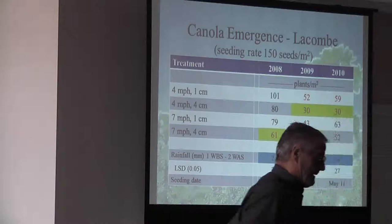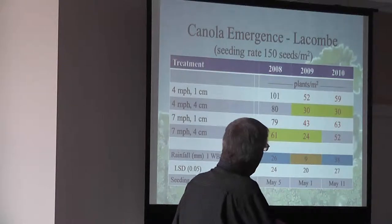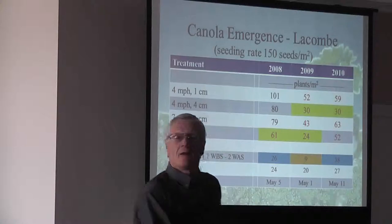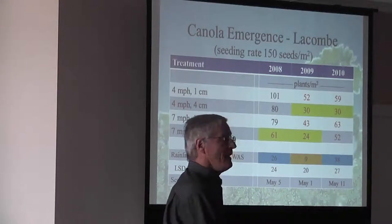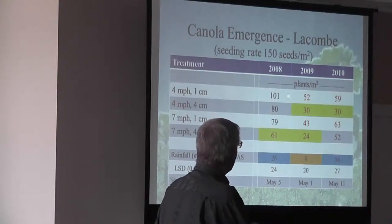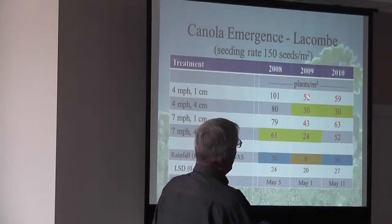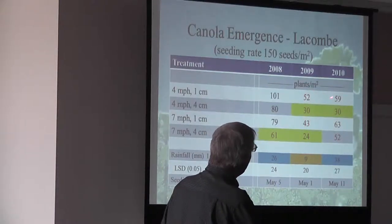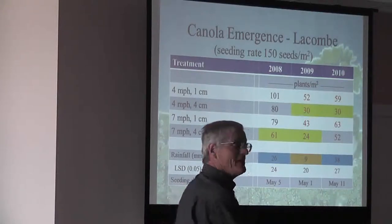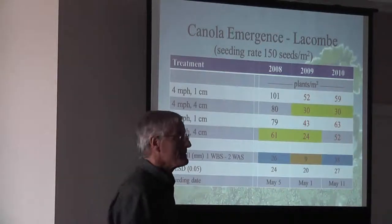This is looking at two years of data now from Ag Canada, Dr. Parker. You can see over the three years what happened. This is 150 seeds going in the ground at seeding. In 2008, we had a very nice spring — 101 of those seeds made plants. And at that low depth it made a bit of a difference. But just going down a little deeper to moisture, we had a real drop-off in seeds that made plants — only 30.